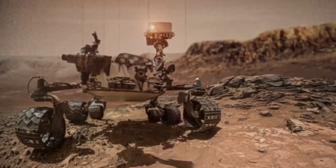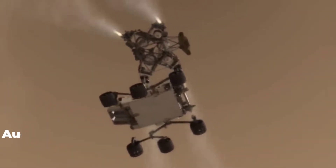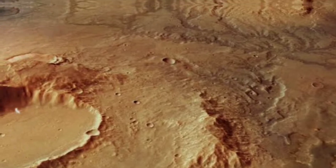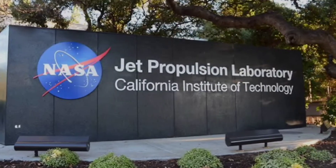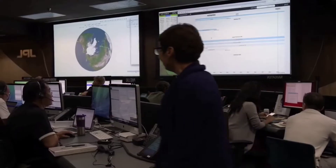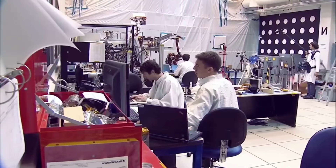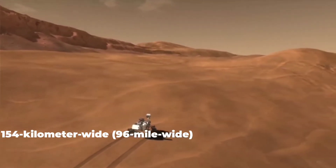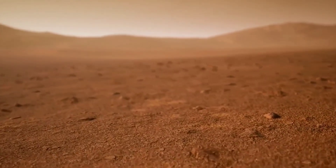Curiosity, the United States' fourth rover to Mars, was launched on November 26, 2011, and landed on August 5, 2012. Due to signs of water being present in the ancient past, NASA chose the crater as a landing site for Curiosity. NASA's Jet Propulsion Laboratory is leading the expedition, which includes almost 500 scientists from the United States and other countries. Curiosity is exploring a 154-kilometer-wide Gale Crater, collecting rock, soil, and air samples for study on board.